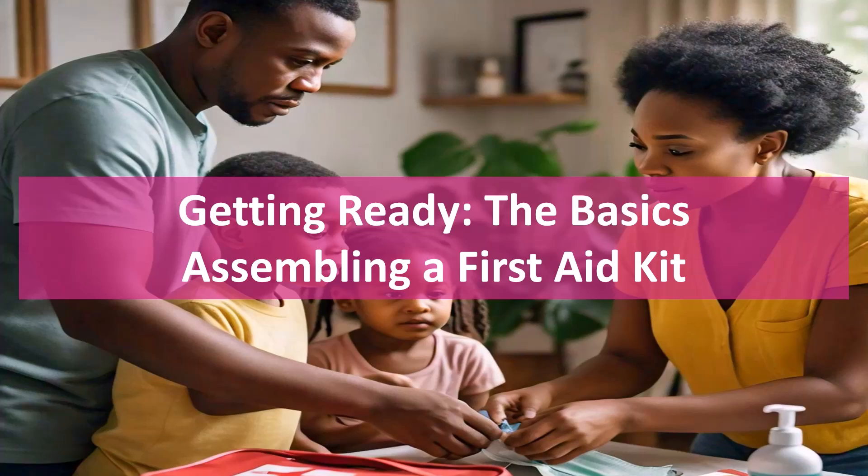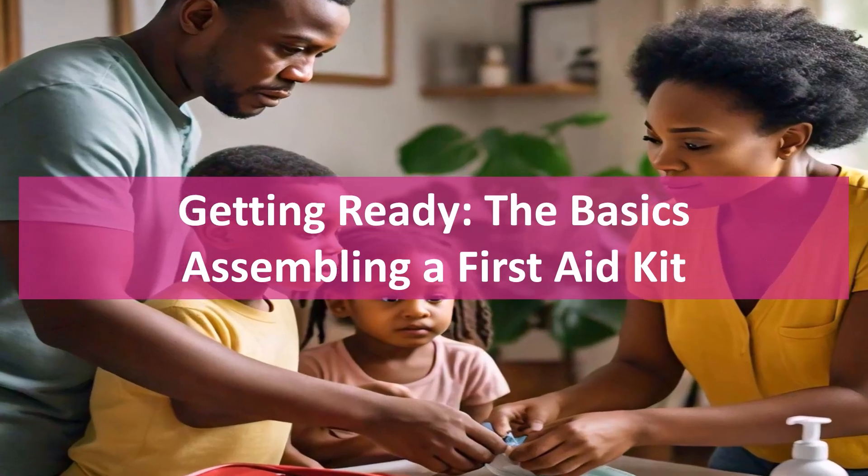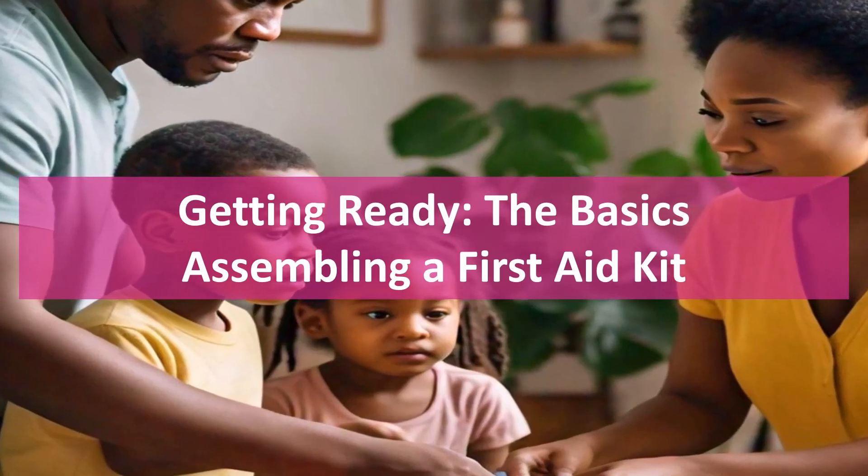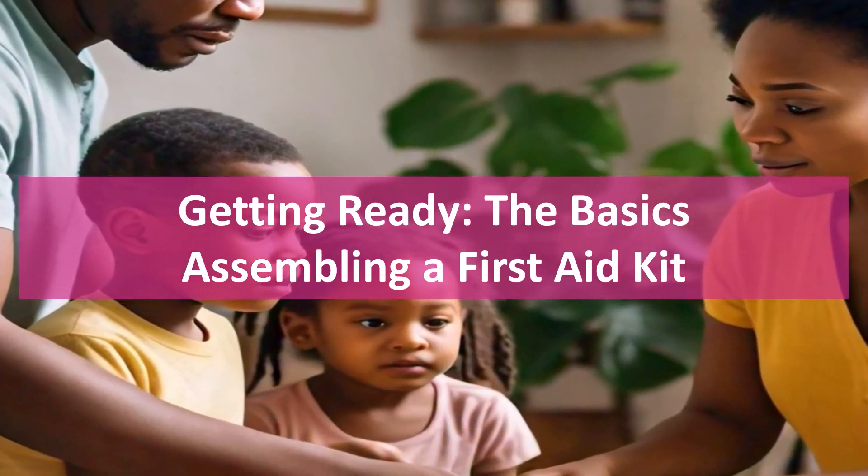Assembling a first aid kit. Every home should have a solid first aid kit. Think adhesive bandages, antiseptic wipes, tweezers, a digital thermometer, and child-specific meds. Tailor your kit to fit your kiddo's needs and check regularly to ensure nothing's expired.